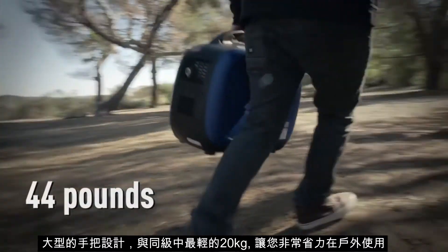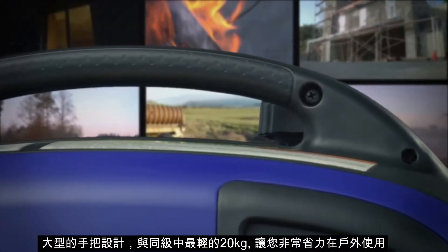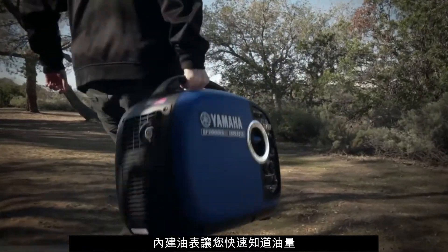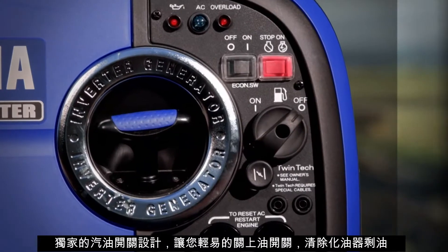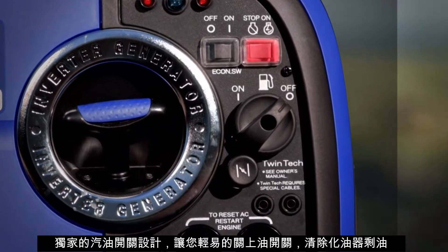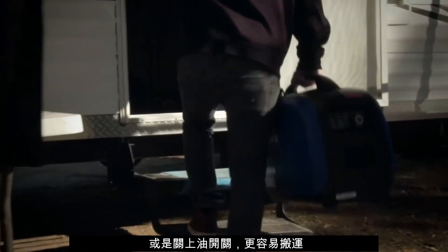Now let's talk portability. In addition to its ultra-lightweight design, the EF2000 has an extra-large handle for easy transport. An easy-to-read fuel gauge lets you know when it's time to fill up. Unlike integrated fuel petcocks that some of the competition uses, our independent fuel petcock allows you to conveniently drain the carburetor bowl without tools for storage and transport.